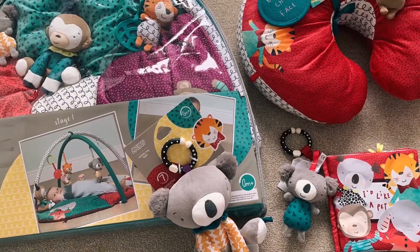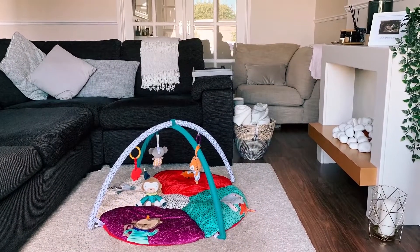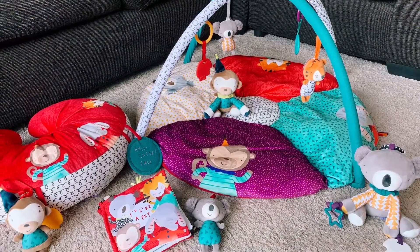So all in all we're absolutely loving the range. It's just such gorgeous colours and characters — does what it says on the tin. Fantastic for development as well as looking great. Posey's loving it as much as we are, so big thumbs up from us.